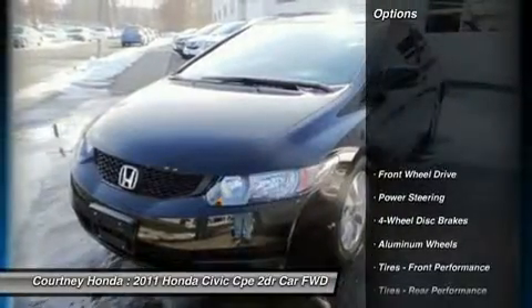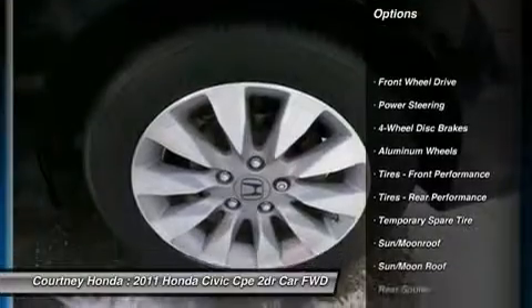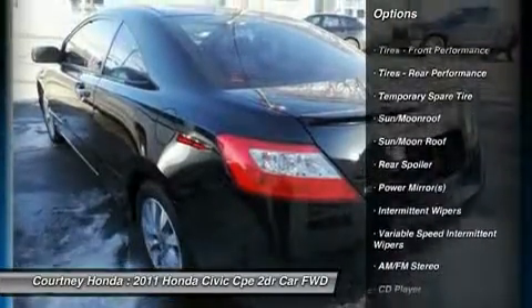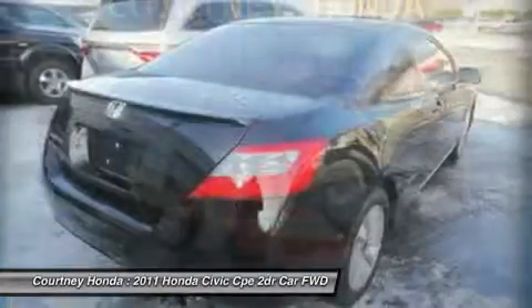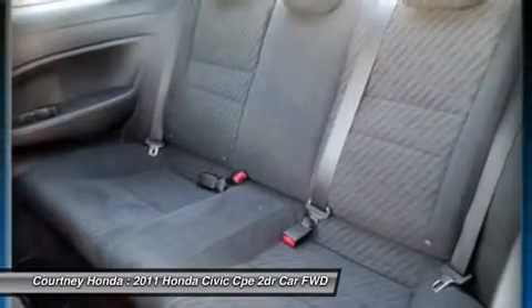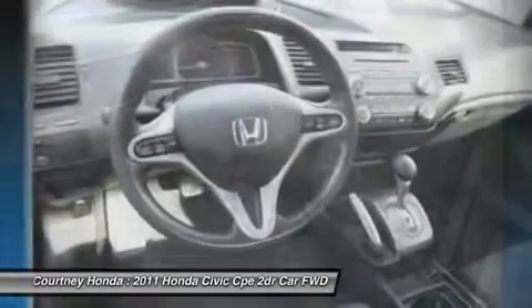Here are some of this vehicle's great options: anti-lock braking system, steering wheel audio controls, air conditioning, adjustable steering wheel, power steering, keyless entry, four-wheel disc brakes, cruise control, aluminum wheels, floor mats. Wouldn't you look great in this vehicle?